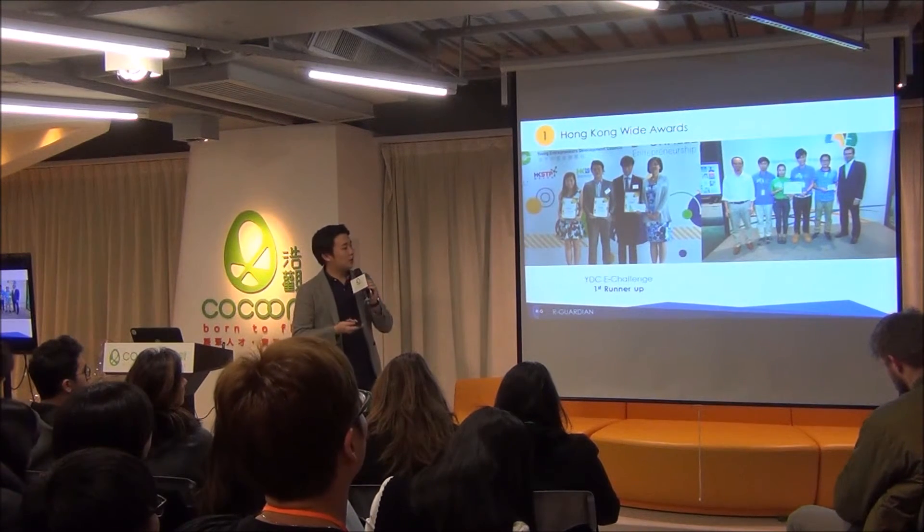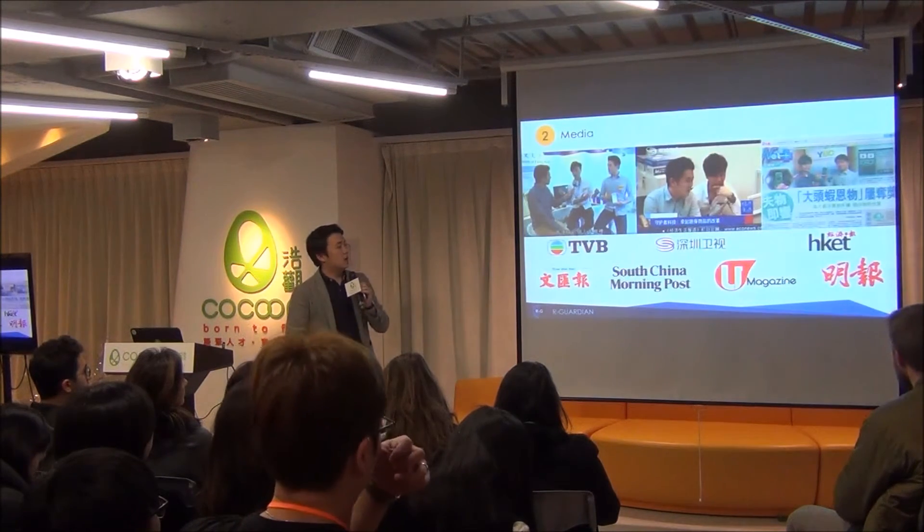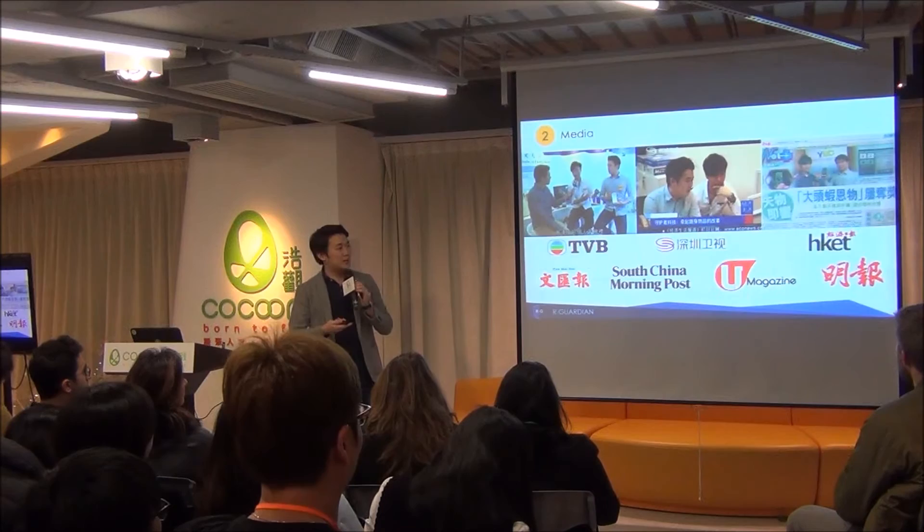We have received a lot of recognition from different parties — like the YDC Challenge, where we were the first runner-up. We are also selected by Google's incubation program as a top 10 startup in Hong Kong. We have also received media coverage from TVB, Shenzhen TV, and others.